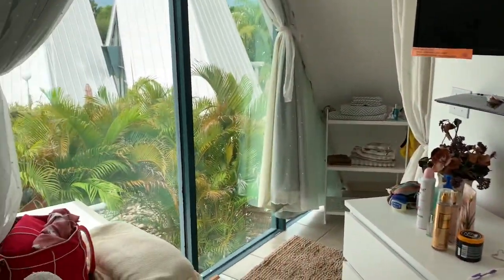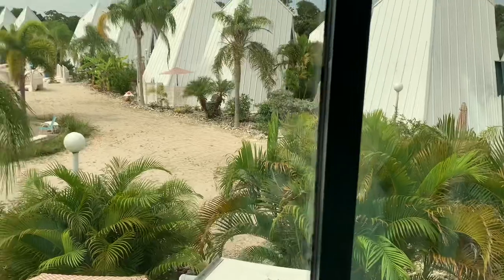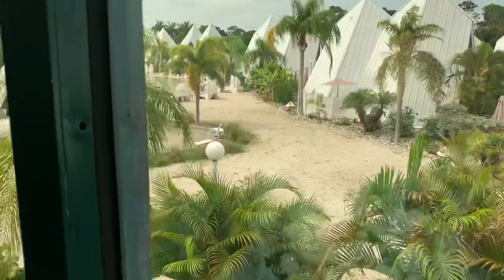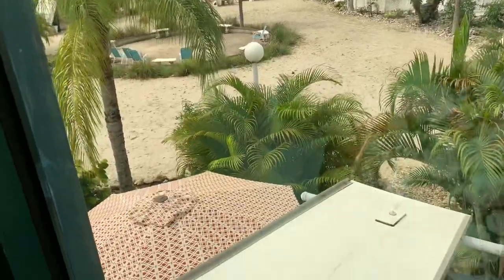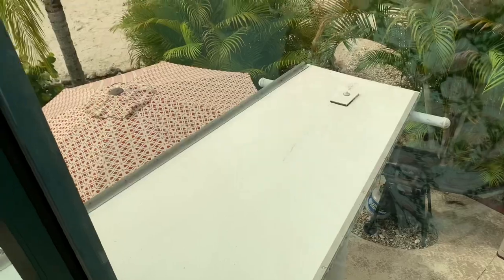Coming on around from the sofa and TV, we have another window with a really really nice view. I love this view because it gives you the view of the lake and of other pyramids, and you can also see the front porch from here as well. I love this view.